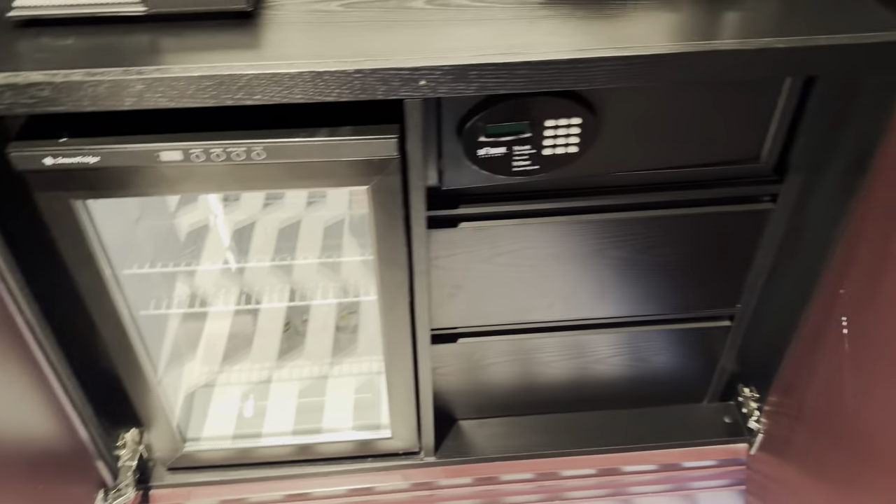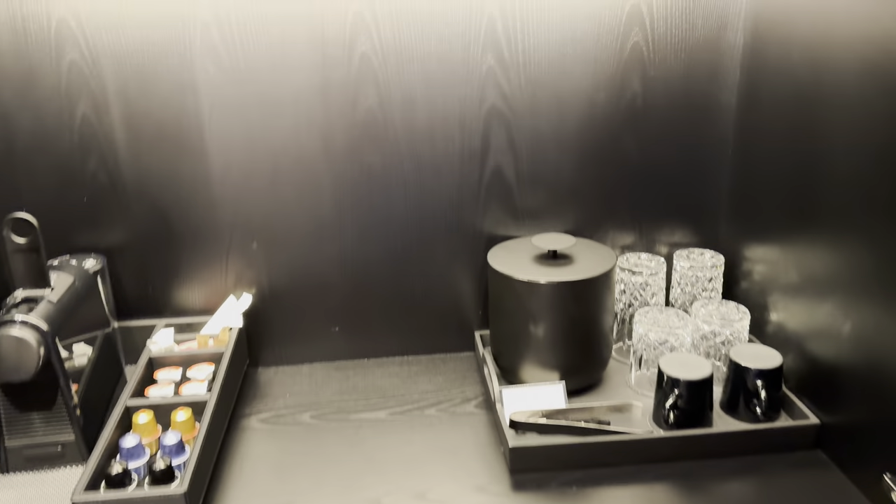They've got the fridge down here, a safe, and some shelves.